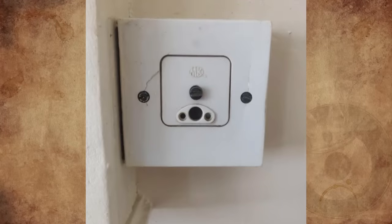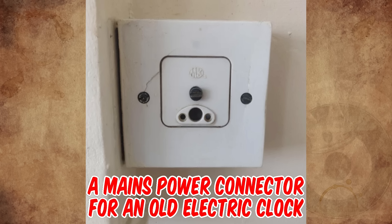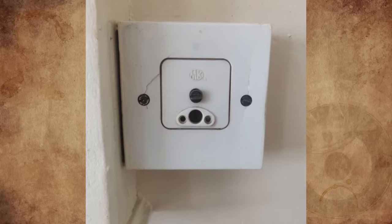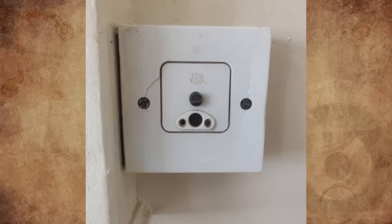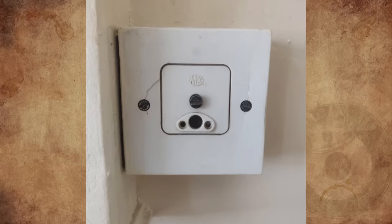I know exactly what this is. It's a mains power connector for an old electric clock. Before accurate quartz clocks were cheap and ubiquitous, they used to ensure that the mains power supply always had the same exact number of cycles in a day, so it could be used to directly regulate the speed of clocks plugged into it. I think they were a normal thing 50 years ago.